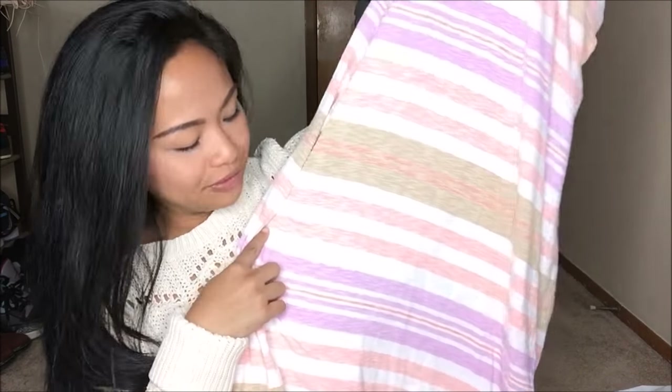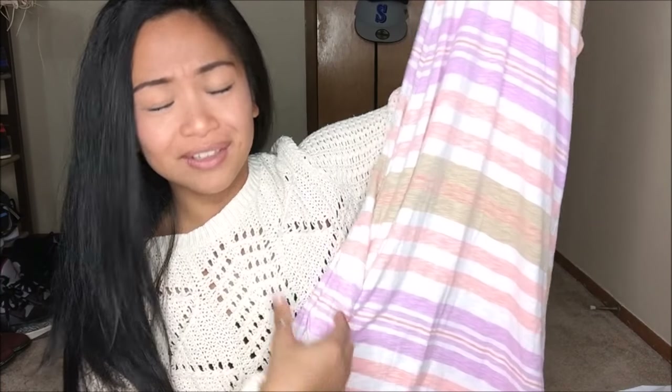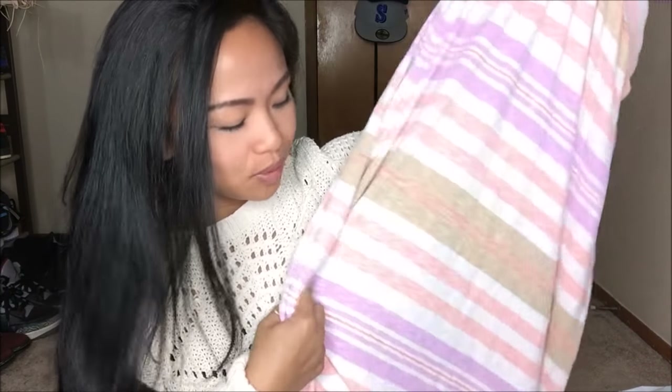The next thing I have is a skirt. This is a longer skirt. Hopefully my camera picks up on this. It is more pastel-y for the springtime. I was absolutely drawn to it because I love the color combo — it's really, really pretty. It's a longer maxi skirt and that was 25 cents.